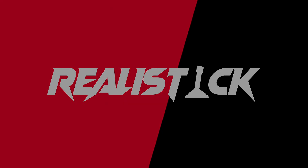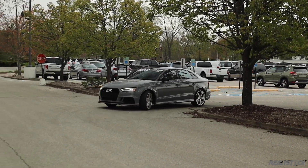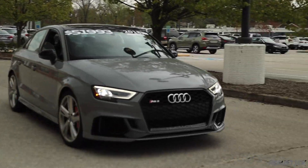Before we begin, I'd like to thank Royal on the Eastside for lending me a few Audis. If you're in the market for something new, used, or just plain cool, check them out.